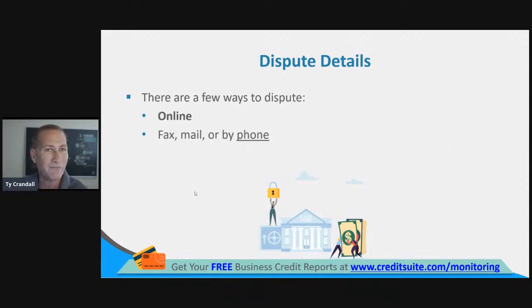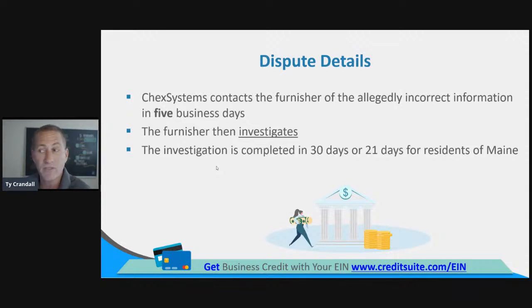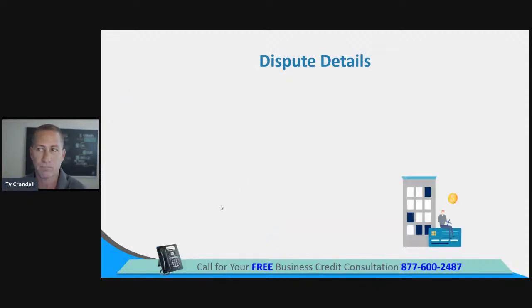There are a few ways to dispute. You can dispute online, by fax, by mail, by phone, or directly at the source through your bank — though I wouldn't recommend going through the bank; they'll just advise you to do the same thing directly. ChexSystems contacts the furnisher — the person that supplied the allegedly incorrect information — within five days of getting your dispute. The furnisher then investigates, and the investigation is complete within 30 days, or 21 days for residents of Maine. Action is then taken to amend, delete, or maintain the information. The dispute is sent through a computer system called eOscar.